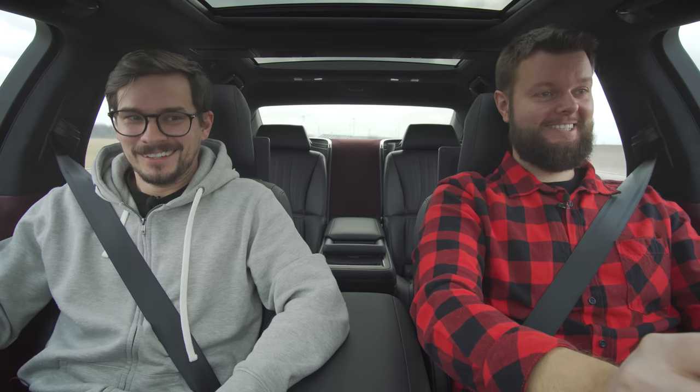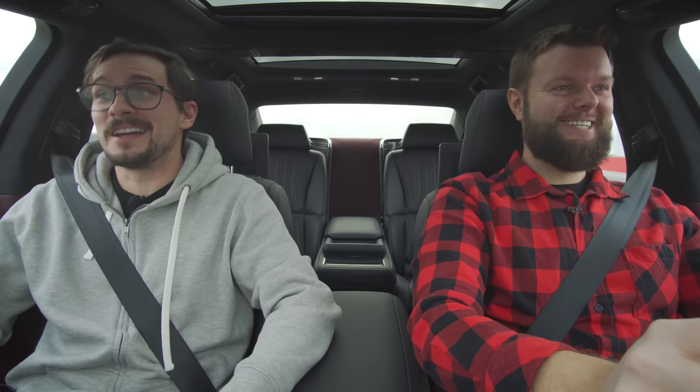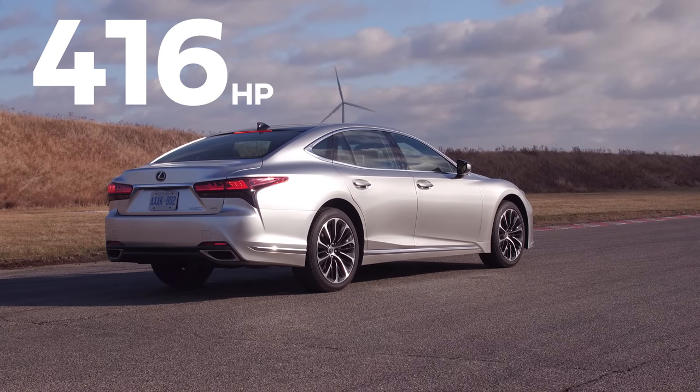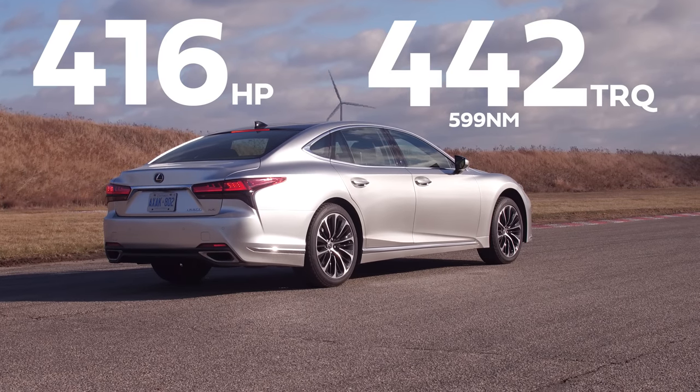Great boost. She's torquey, man. 416 horsepower, 442 pound-feet of torque from a 3.5-liter twin-turbo V6.